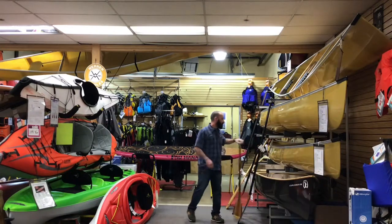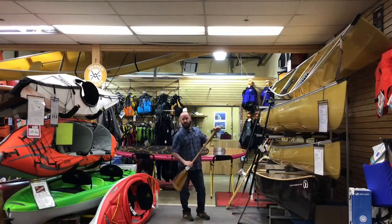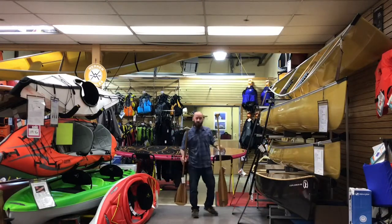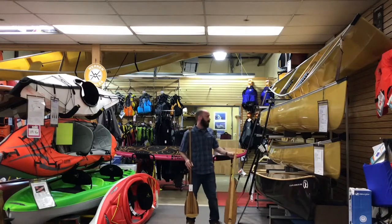We also have a full complement of various paddles, whether it be bent shaft, contemporary, beaver tail, or old school. We've got you covered to get out on the water in a canoe.